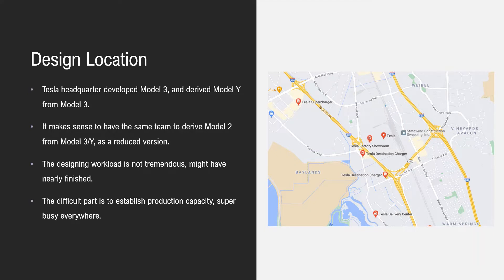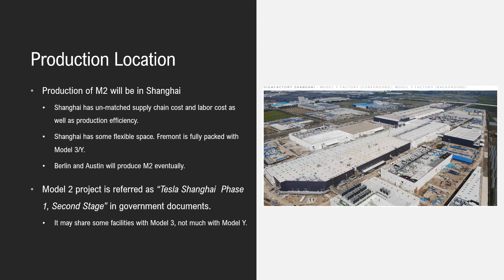Tesla is super busy at Fremont, Shanghai, Berlin, and Austin. The production location will no doubt be Shanghai, because it has unmatched supply chain cost, labor cost, and production efficiency. Shanghai also has some flexible space. Fremont is fully packed with Model 3 and Model Y — you can even see a Giga Press sitting outside the factory.